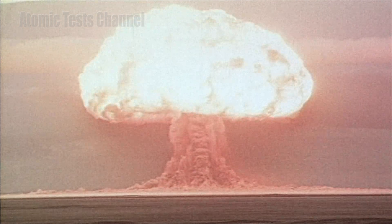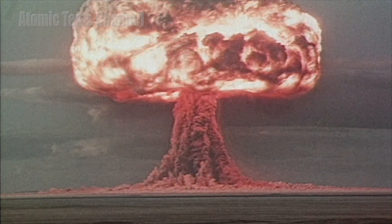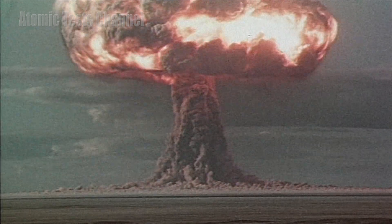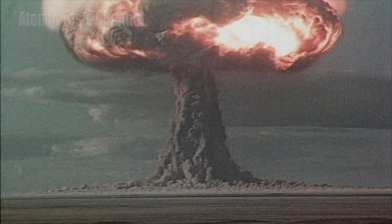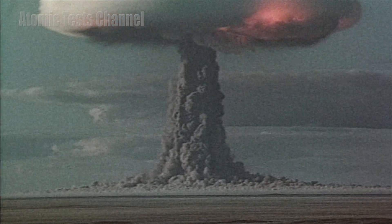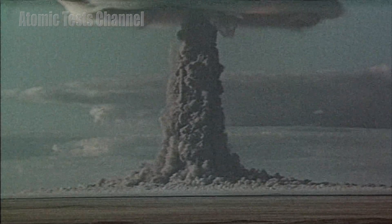The RDS-6s was tested on August 12, 1953. The measured yield was 400 kilotons: approximately 10% from fission of the uranium-235 core, 15–20% from fusion, and 70–75% from fission of the uranium-238 layers.